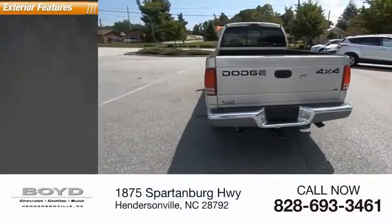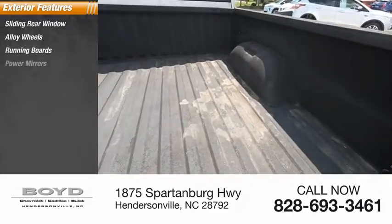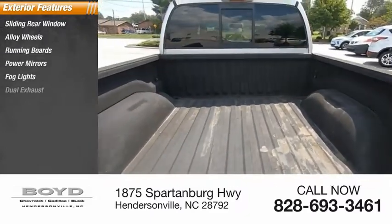Here are some of this vehicle's great options: sliding rear window, alloy wheels, running boards, power mirrors, fog lights, and dual exhaust.